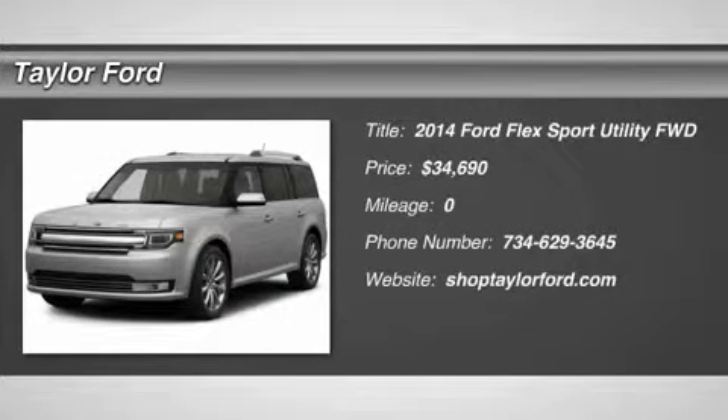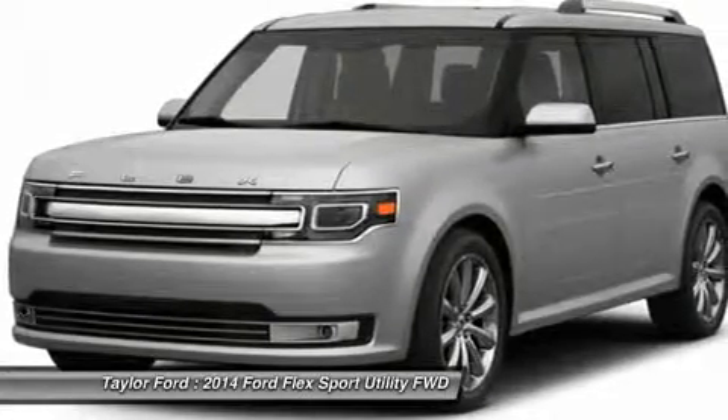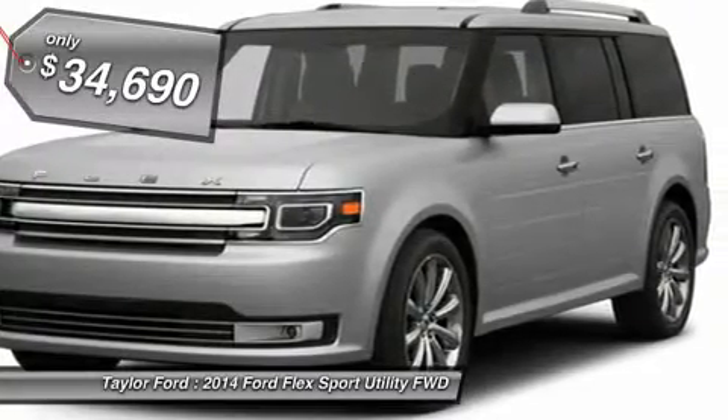The 2014 Ford Flex. Flex isn't just exciting to look at — it's exciting to drive. It hunkers down, puts a limit on lean, and it's priced below $35,000.